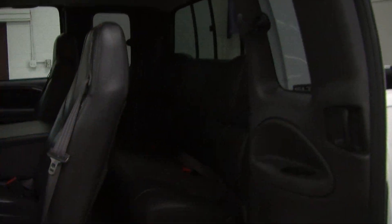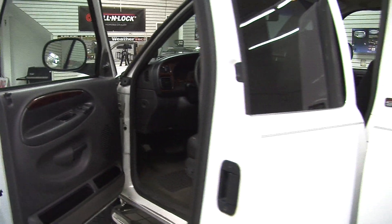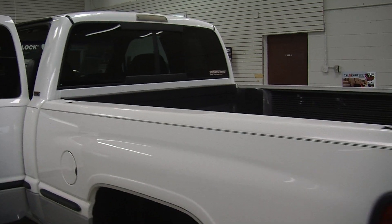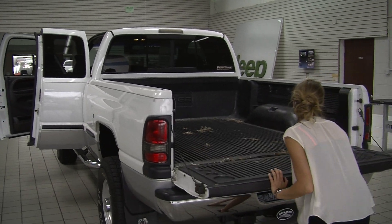The back seat seats up to three, and you can lift the seat up for extra storage underneath as well. Coming to the very back, it has a class three tow package, a nice size bed with a plastic bed liner.